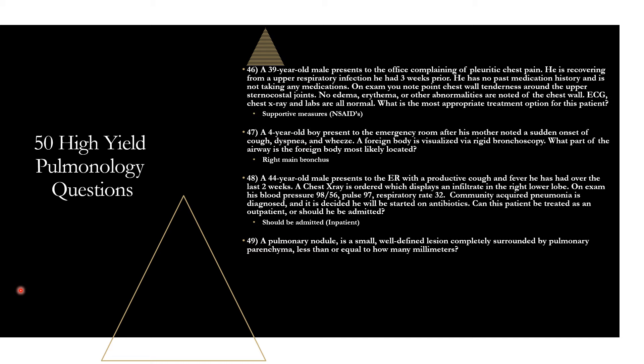Question forty-nine: a pulmonary nodule is a small, well-defined lesion completely surrounded by pulmonary parenchyma, less than or equal to 30 millimeters. Any lesion larger than 30 millimeters is no longer considered a pulmonary nodule but a pulmonary mass.